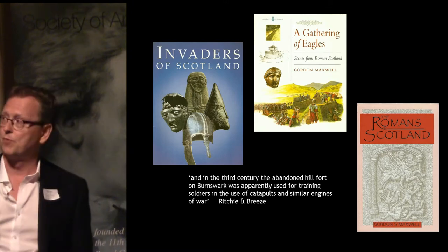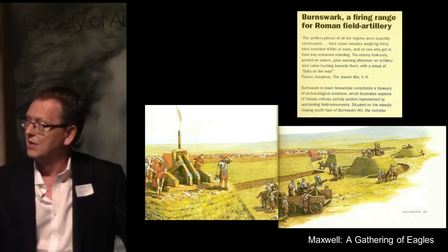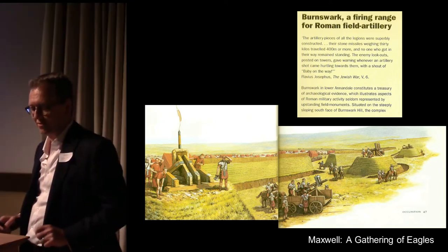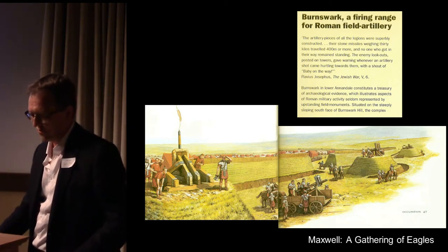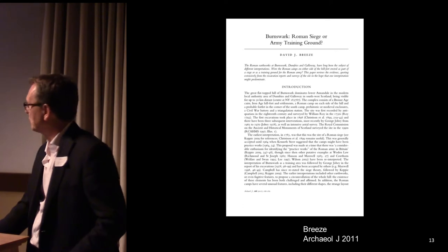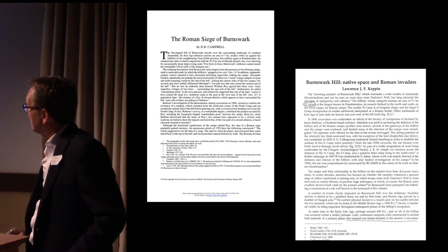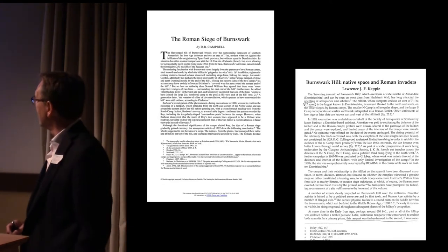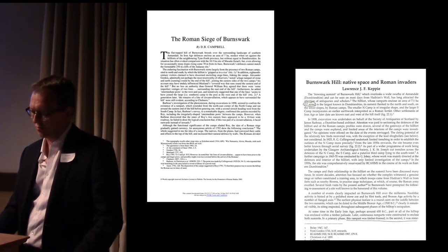It got into the popular literature at that point as a training camp, and has been exemplified in various popular works showing the Roman army looking for where the latest missile has gone. David Breeze very usefully collated all the arguments for and against, publishing this a couple of years ago in the Archaeological Journal, ultimately coming down in favour of a training camp. But there have been voices of dissent, particularly from Duncan Campbell and Lawrence Keppie, who have argued quite strongly that it was indeed the site of an actual element of warfare.